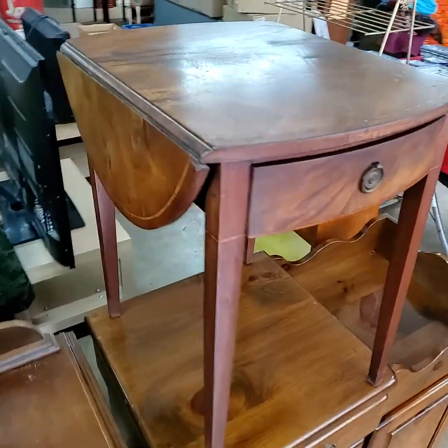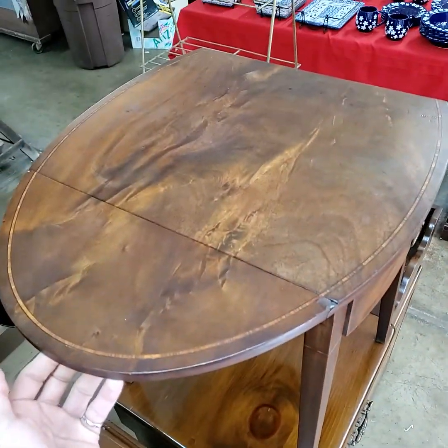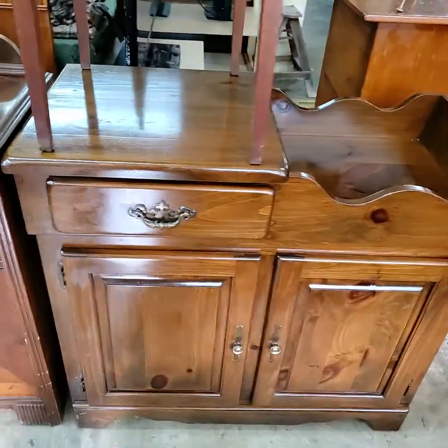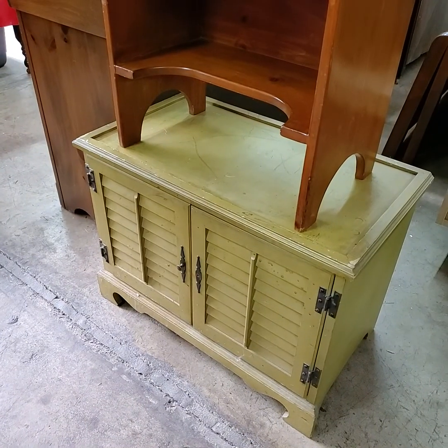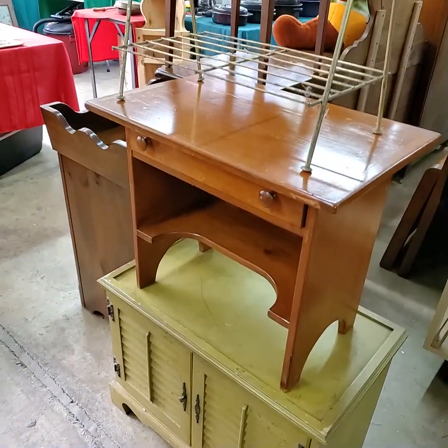Beautiful drop leaf table here, end stand. Dry sink. A lot of furniture for today. Yellow cabinet there — hardwood, one drawer.